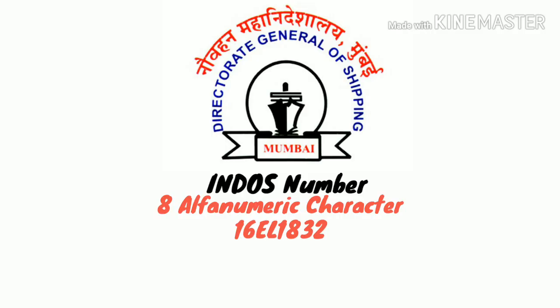INDOS number is made of 8 alphanumeric characters, for example: 16EL1832.